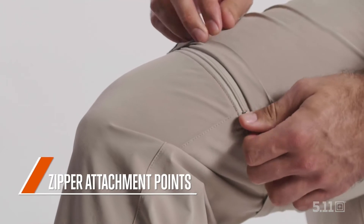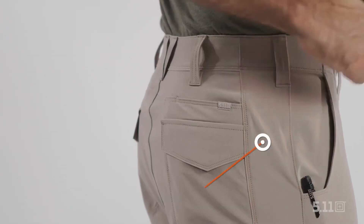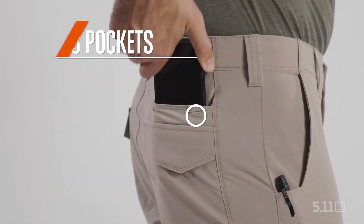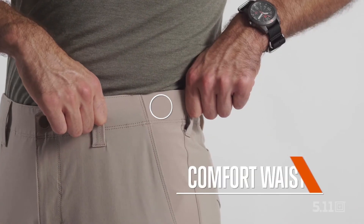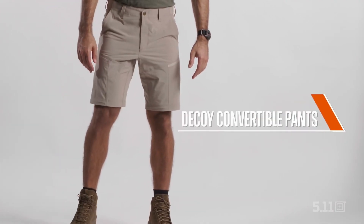The zippered attachment points allow you to quickly reconfigure these pants on the fly when the situation calls for it. With 50 plus UPF protection, 8 pockets, and a comfort waistband, we've built these to withstand the harshest environments where unpredictability is the only thing you can count on. These are the Decoy Convertible Pants.